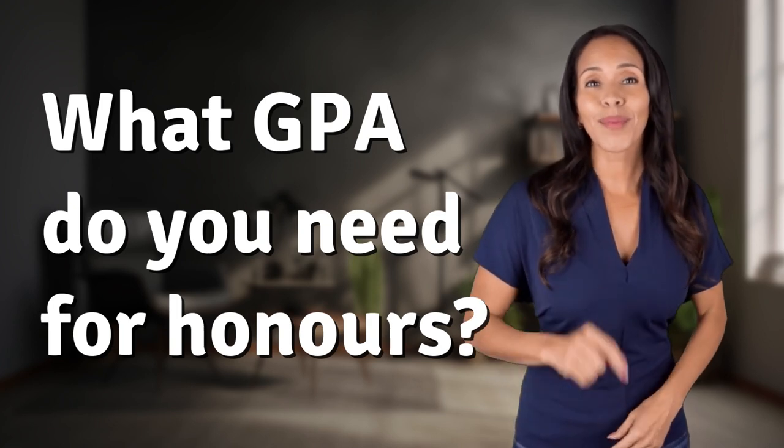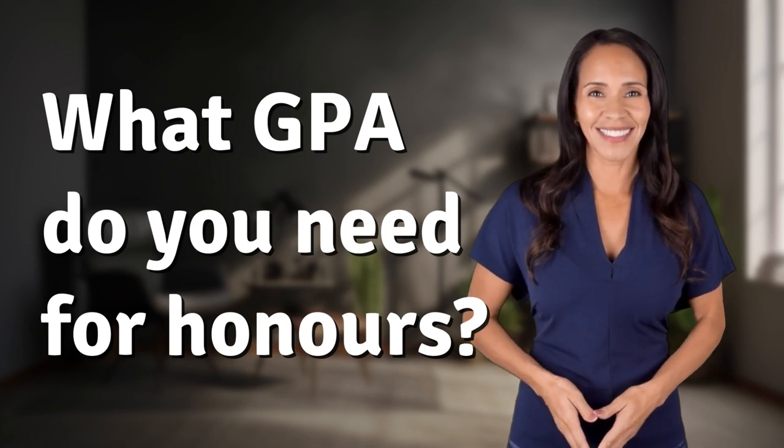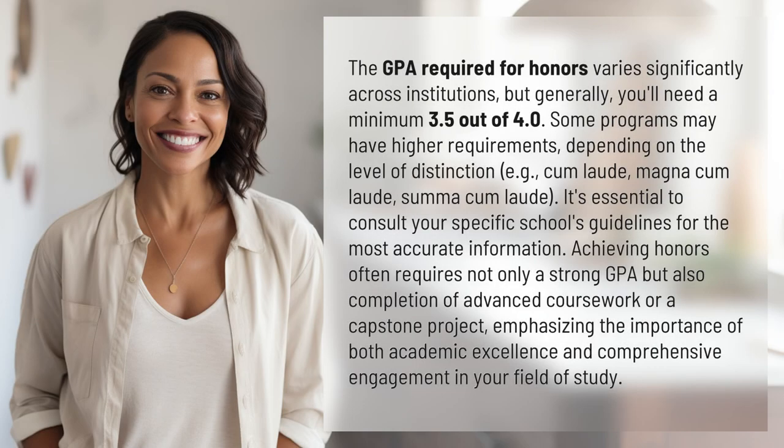Unlocking answers to your most sought-after questions — what's in the knowledge vault today? The GPA required for honors varies significantly across institutions, but generally you'll need a minimum 3.5 out of 4.0. Some programs may have higher requirements.